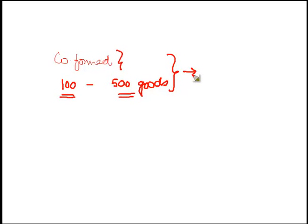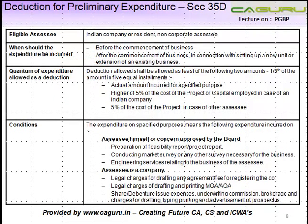Then there are certain expenditures which are incurred by the business. These expenditures, in case they are incurred before the company is formed, are not a revenue expenditure — they are kind of a capital expenditure. But these expenditures are allowed as a deduction as preliminary expenditure under section 35D.